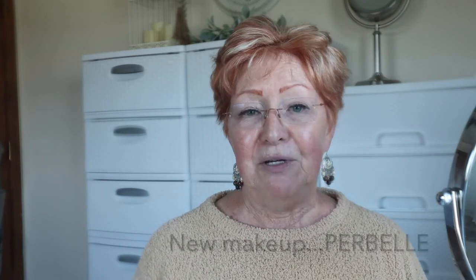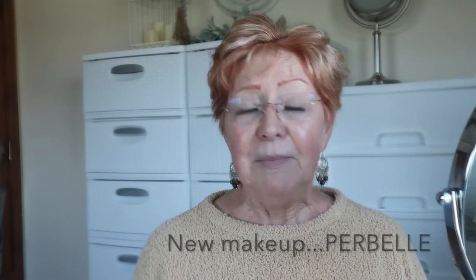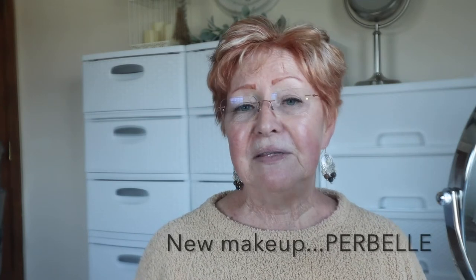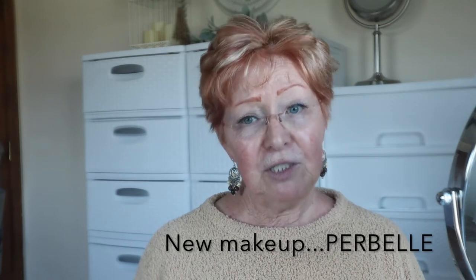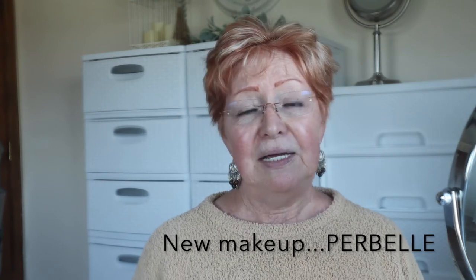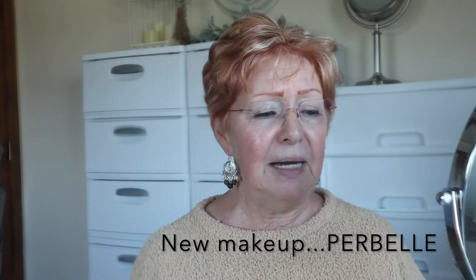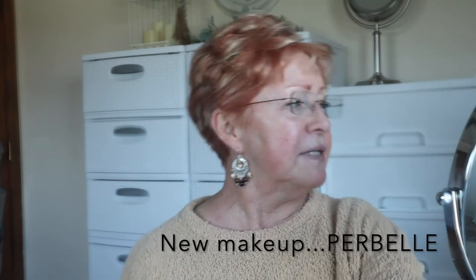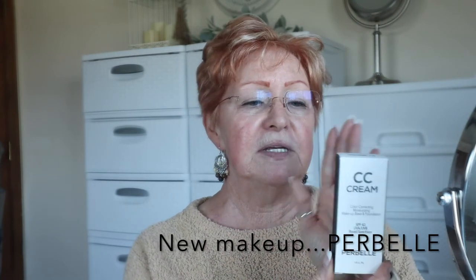If you're watching this channel, you're a makeup junkie too, I suppose. Let's get started. This new makeup that I have ordered - I have not tried it. I'm sharing this with you for the very first time. I have not tried this makeup whatsoever. I'm going to open it and it's called Prebell, and this is what it looks like. I have ordered this.